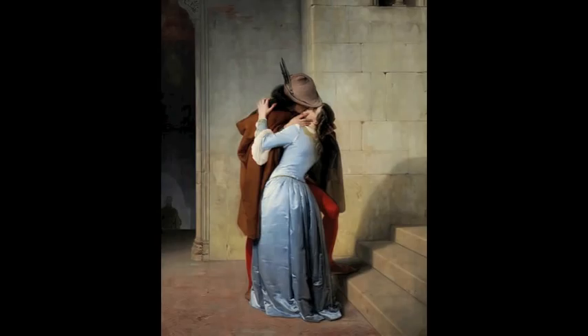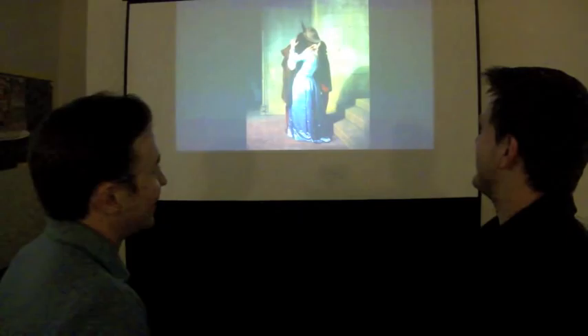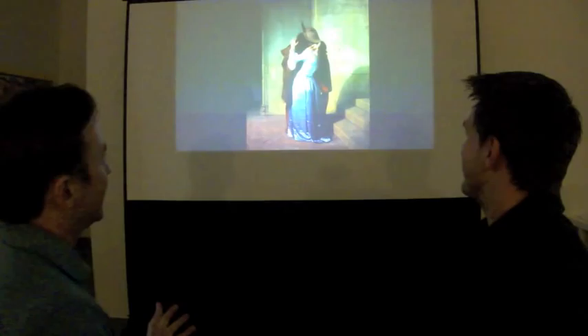You ready to go? I'm ready. Let's do it. All right, Jeffrey, first words that come to mind when you see this painting. Passionate, intense, right in the moment. Just great.